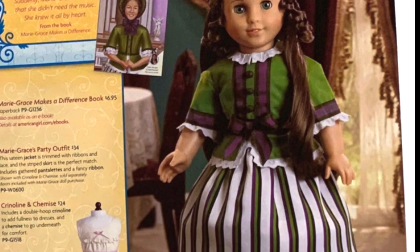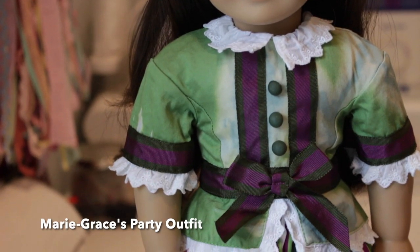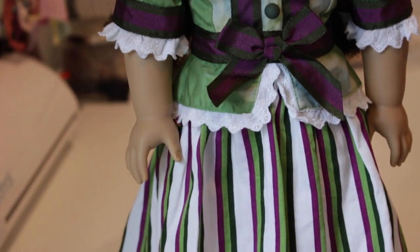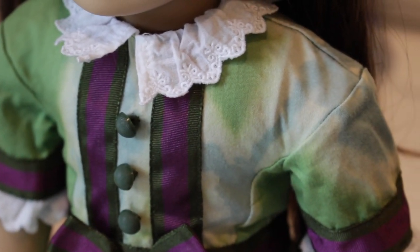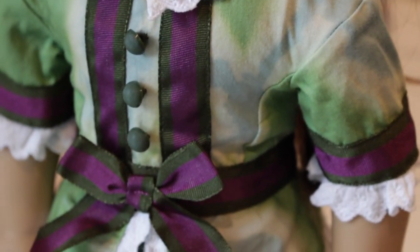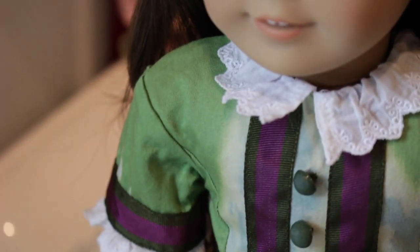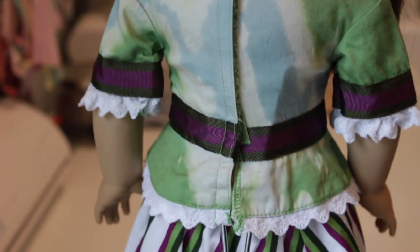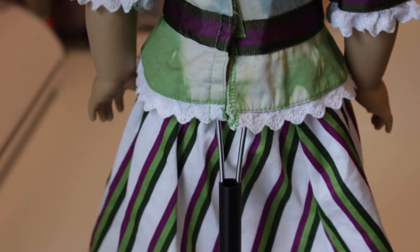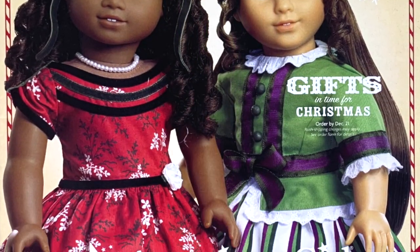I'll be the first to say that Marie Grace is not my favorite doll, however her party outfit is very intriguing to me — it just gives off Halloween vibes, royalty, I don't know. Obviously somebody had tried to wash it at one point and it got kind of bleached, but to be completely honest I don't really care. I think it still looks really cool and it's never something that I would have bought for my collection in the first place.